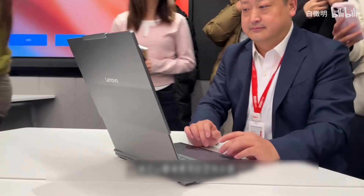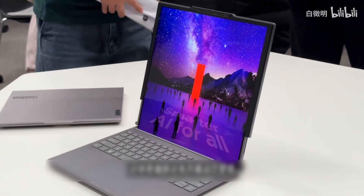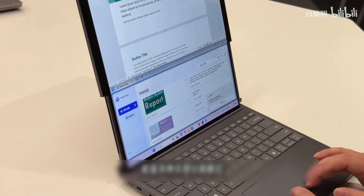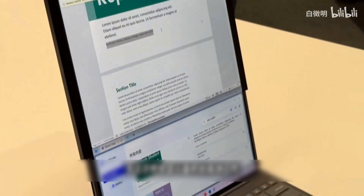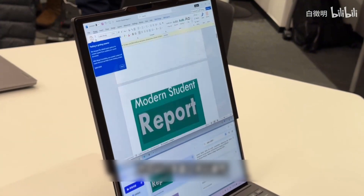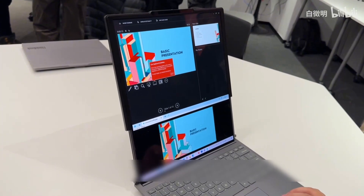Whether you are browsing the web, editing text and images, or doing code development and research, a large vertical screen that can be carried around always brings more efficiency. This rollable screen also has exclusive dynamic wallpapers, bringing a pleasant experience during transformation. Equipped with a variety of practical split-screen modes, you can put shortcut tools at the bottom of the screen, focusing on efficient work in the traditional display area, and operate multiple windows in a one-to-one parallel manner.